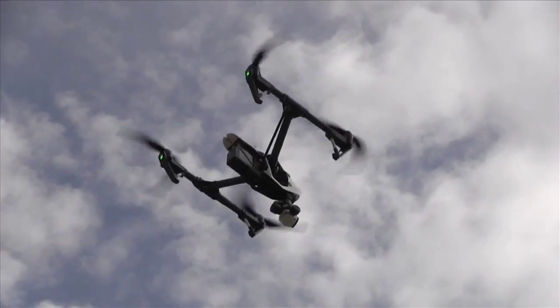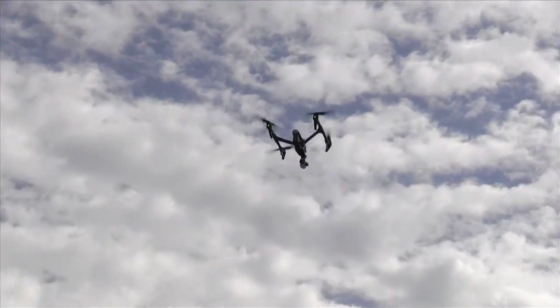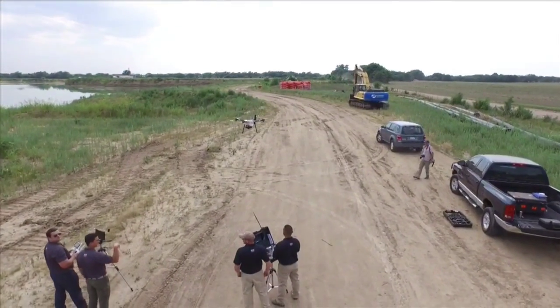A drone is an unmanned aerial system or air vehicle. It's been developed primarily for military use back in the early 90s, and then they've recently become available to the commercial market through hobbyist formats. You've seen many videos of those out there.